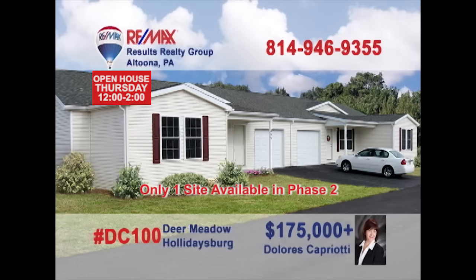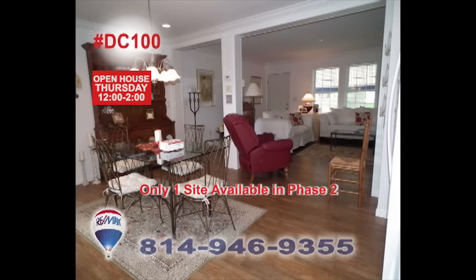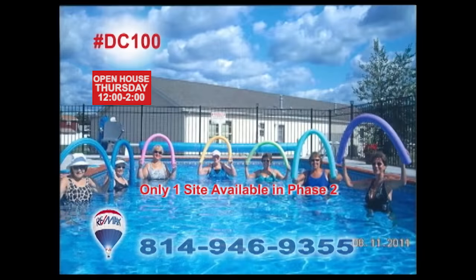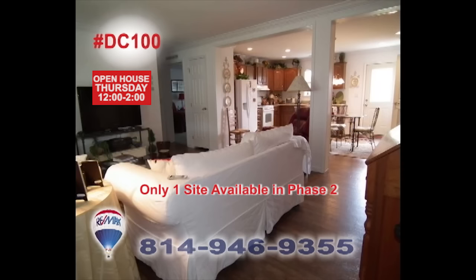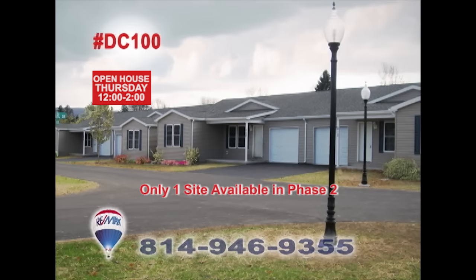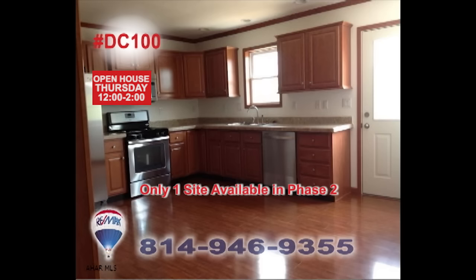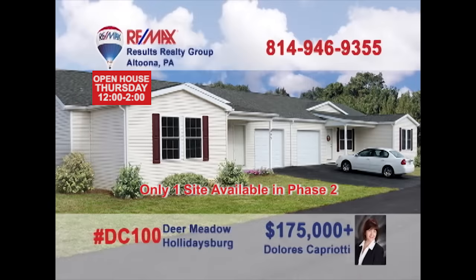Dolores Capriani welcomes you to fall in love with Dear Meadow in Holidaysburg, a 55-plus gated community where your home is just what you're looking for and real friendships begin. Enjoy one-story living with two bedrooms and two baths as well as a swimming pool, walking paths, picnic area, and community building. You can enjoy the carefree living of home ownership at Dear Meadow in Holidaysburg. Contact Dolores for all the details or to take a tour.